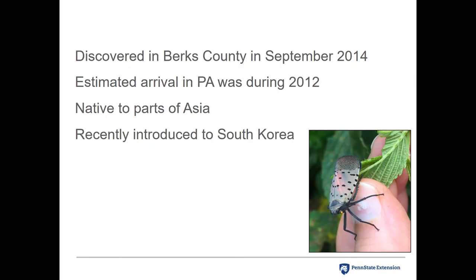It was discovered in Berks County in September of 2014, and experts estimated that it had arrived in Pennsylvania around 2012 based on old weathered egg masses found on site. It's native to parts of Asia — China, Bangladesh, Vietnam — but was also recently introduced into South Korea. In South Korea, the insect spread across the country in about three years and became a major pest of agricultural crops, particularly grapes and stone fruit.